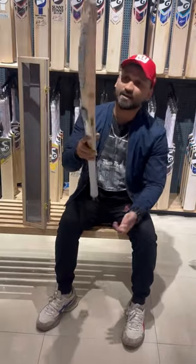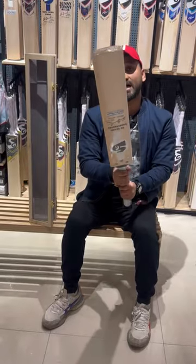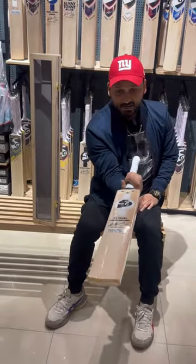And yes, this bat's price is 1,60,000 rupees — for SG's 90 year anniversary special.